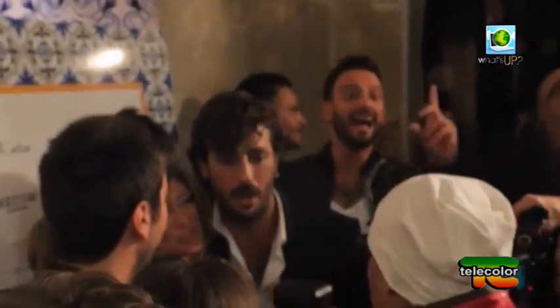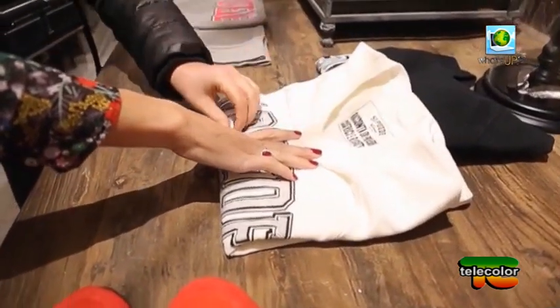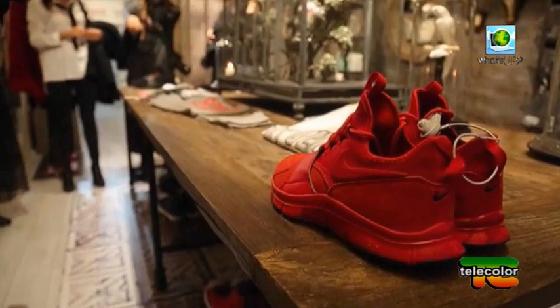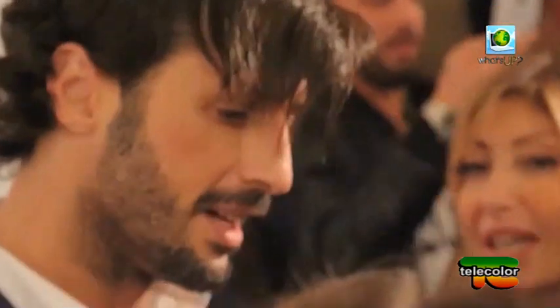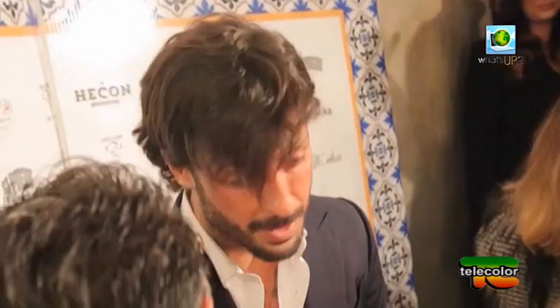Fabrizio Corona mette da parte la macchina fotografica e indossa i panni dell'imprenditore. L'ex re dei paparazzi è arrivato a Roma per presentare la sua nuova linea di abbigliamento, Sipoede. Corona è giunto allo store della capitale Niki Nika per partecipare al lancio della collezione invernale 2015-2016 del nuovo marchio di scarpe da uomo Econ. A Roma tutto è filato liscio: l'ex re dei paparazzi ha salutato fan, si è prestato a foto e si è intrattenuto al cocktail party. Diversamente è andata a Monza dove si è rivisto il Corona rissoso, a fare le spese una giornalista freelance finita anche all'ospedale.